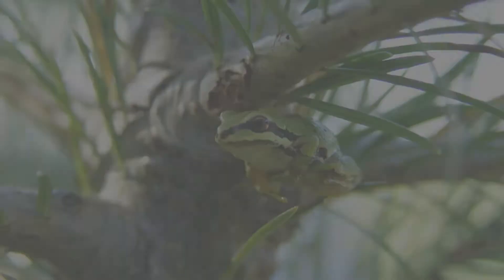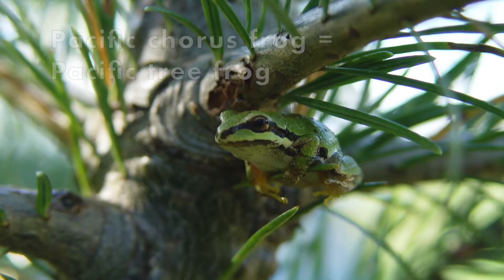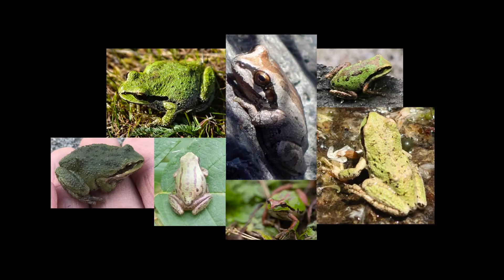Does this sound familiar? You might know the Pacific chorus frog as the Pacific tree frog. It's been renamed a couple of times as scientists learn more about it. The Pacific chorus frog is the smallest, most common frog in Oregon. It's about two inches long — that's about the size of a Ritz cracker. They can be green, tan, or some combination. Look for the black line from its nose through the eyes towards its shoulder.